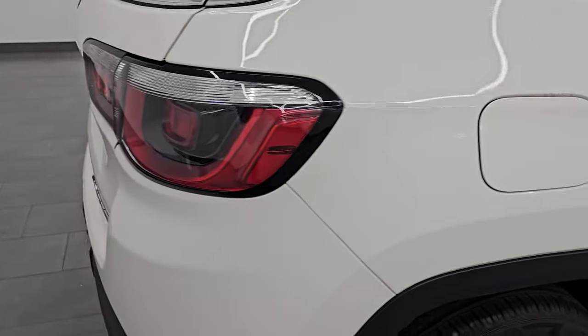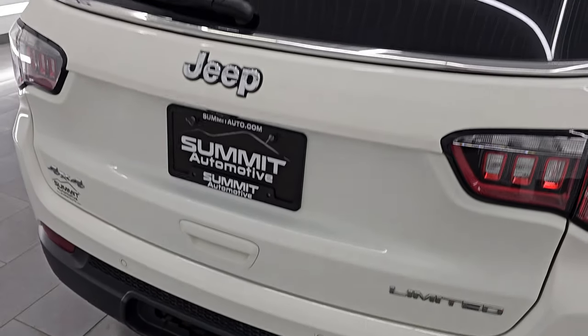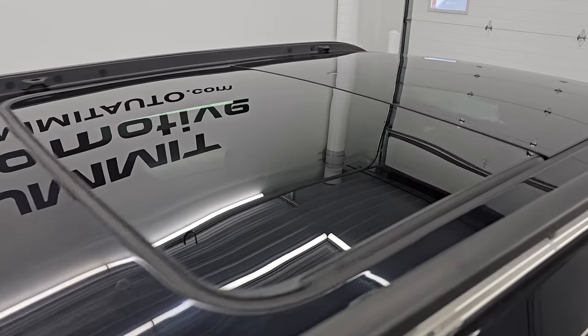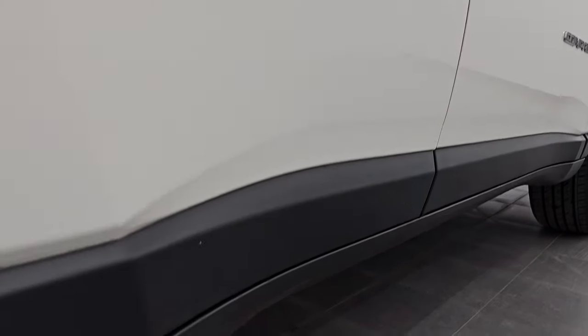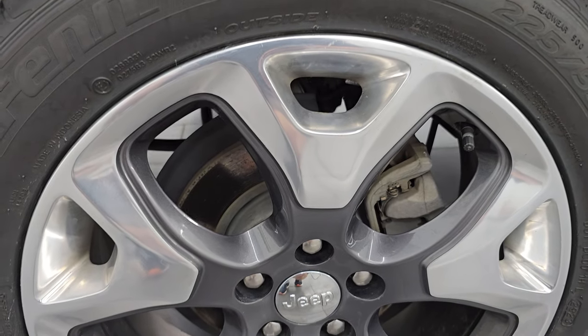I take these HD videos so that if you are far away or cannot make the trip down but you're still interested in purchasing the vehicle, you can see the vehicle, hear the vehicle, and have confidence in what you're looking at before you even get here. So when you do get here, there are absolutely no surprises and you can make a smart and informed buying decision from wherever you're at. If this video helps you make that buying decision, let your salesman know that Brett sent you.